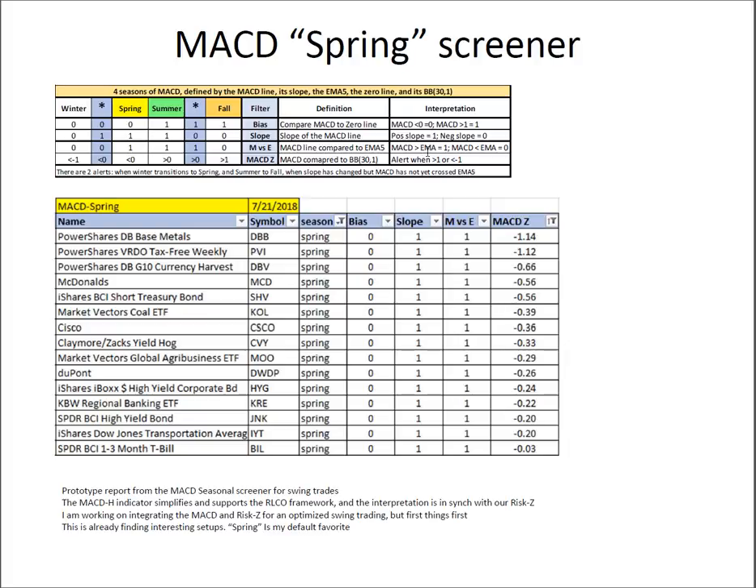If the MACD line is above its EMA5, it gets a one, otherwise zero. Then we look at the MACD Z-score — computed compared to its own Bollinger Band 30 — and we treat any score greater than one or less than minus one as an interesting alert. When I'm looking at the spring, I want a bias of zero, meaning the MACD line is below the zero line, but the slope has curled and is starting to move up. I want to see the MACD line has crossed its own EMA5 to the upside, and is still below its Bollinger Band mean. That says there's still room to go — it's early in the turn, and now I have a frameable trade.